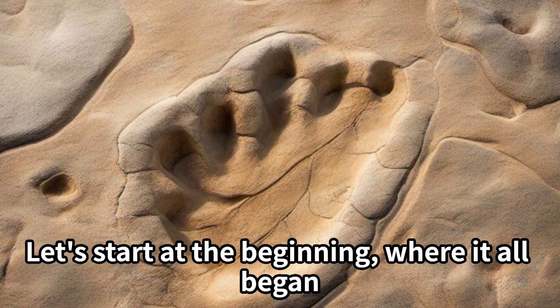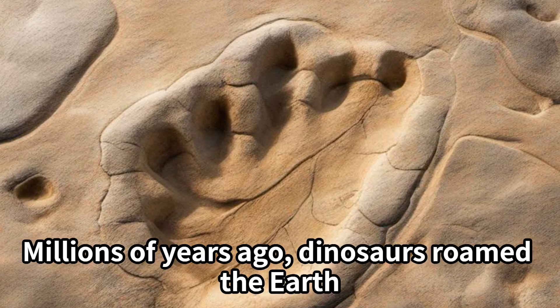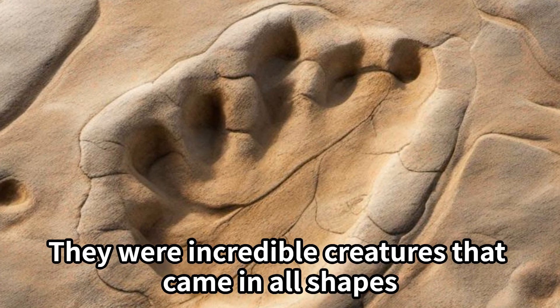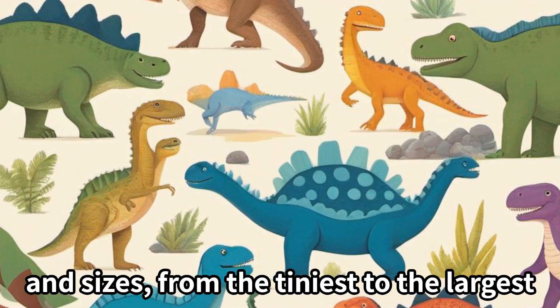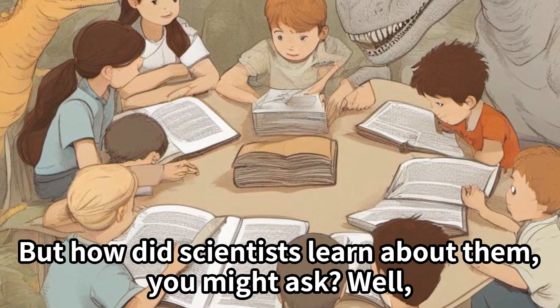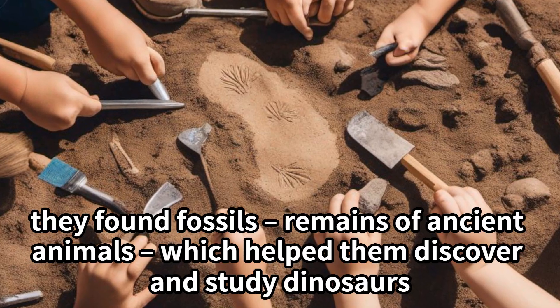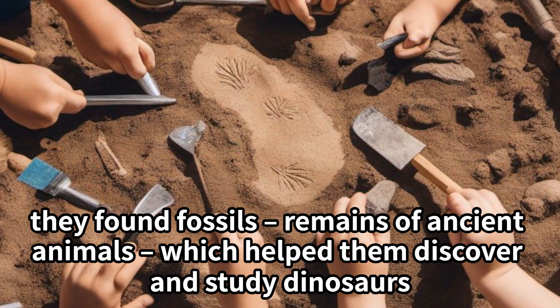Let's start at the beginning, where it all began. Millions of years ago, dinosaurs roamed the earth. They were incredible creatures that came in all shapes and sizes, from the tiniest to the largest. But how did scientists learn about them, you might ask? Well, they found fossils — remains of ancient animals — which helped them discover and study dinosaurs.